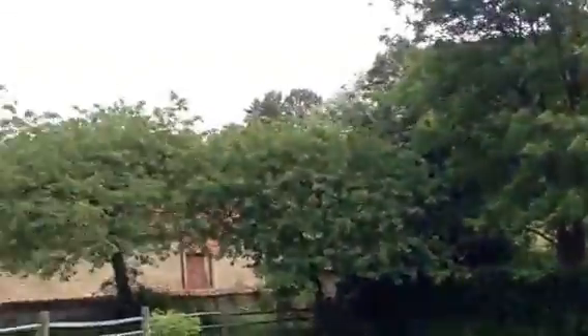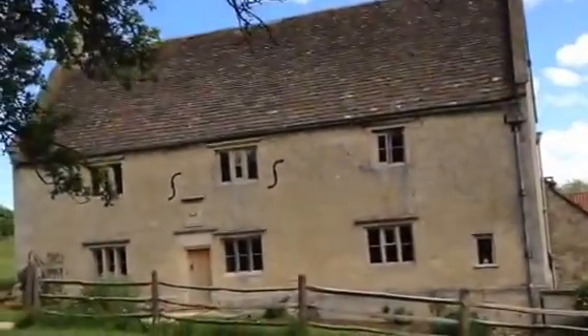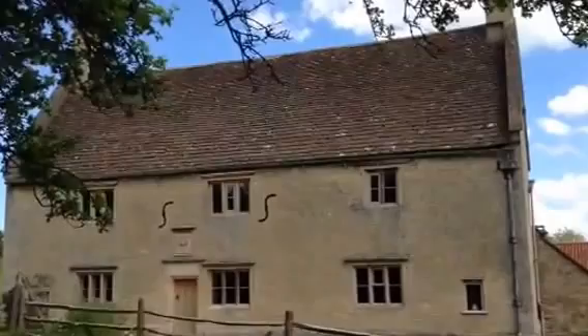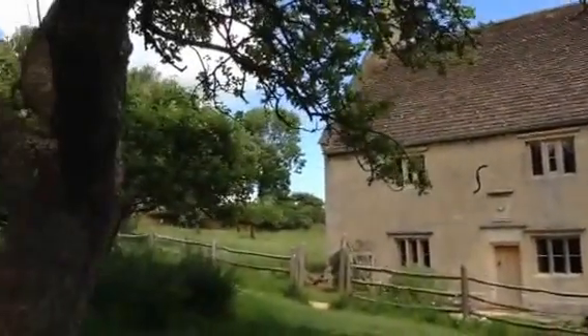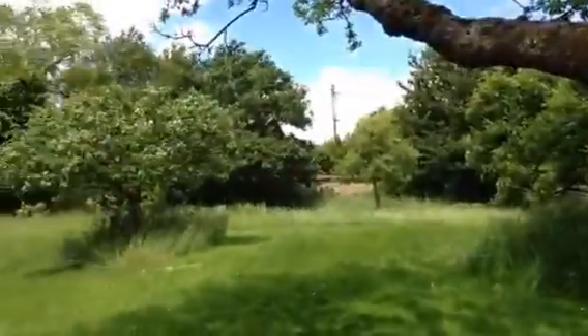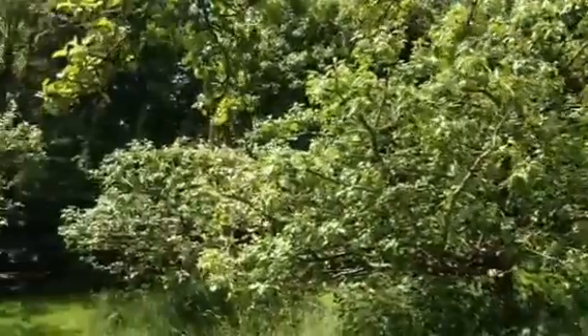Now we're coming to the actual manor of Sir Isaac Newton, along with all the outcroppings and buildings and barns and everything. Very simple inside the house — very ordinary, with just wooden furniture and basic things. Nothing ornate inside. Still an orchard in front of the house, as you can see here.